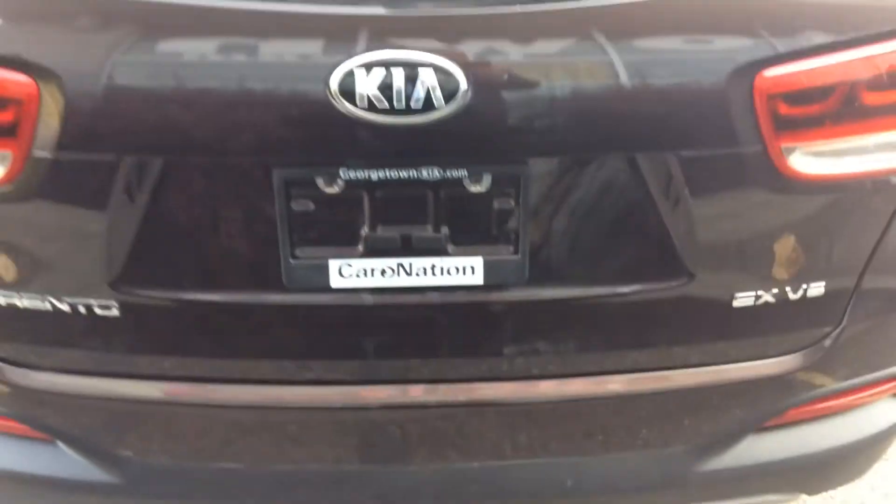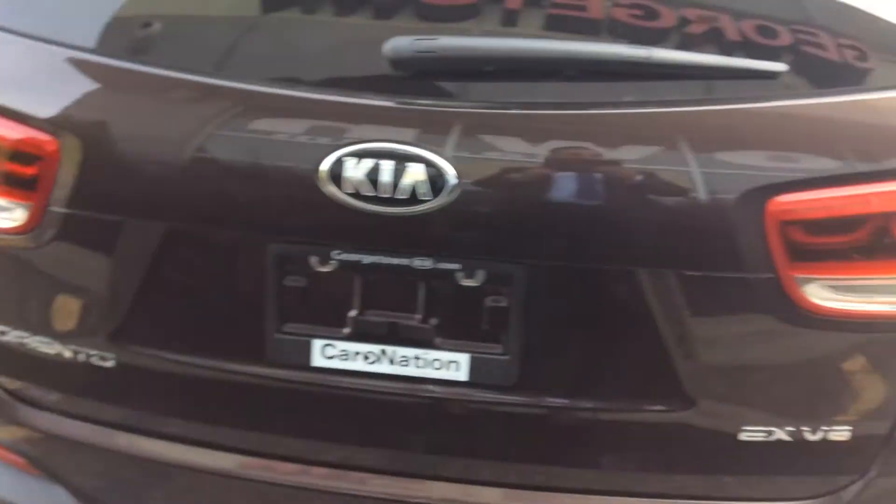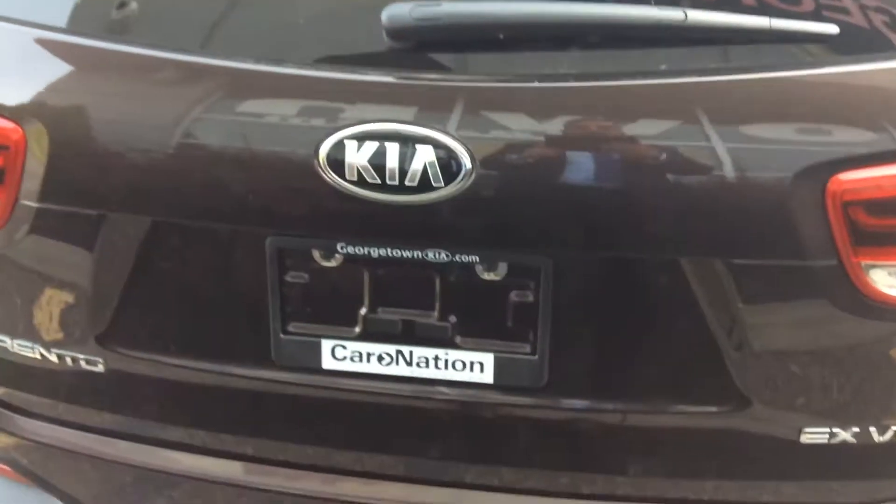The seats fold completely flat for easy access to the third row. New for the 2018 model — not included on the 2017 — is your smart power liftgate. Let's have a look at the rear — a lot of great touches, absolutely gorgeous.